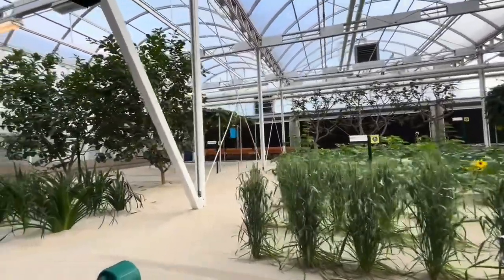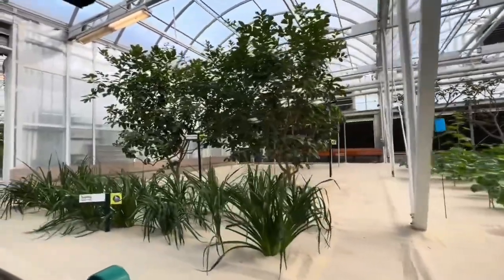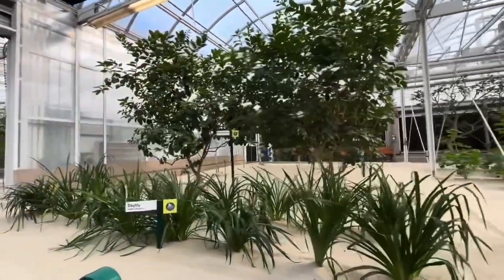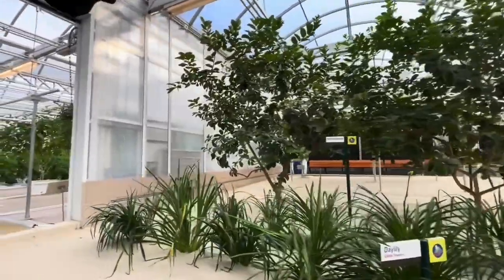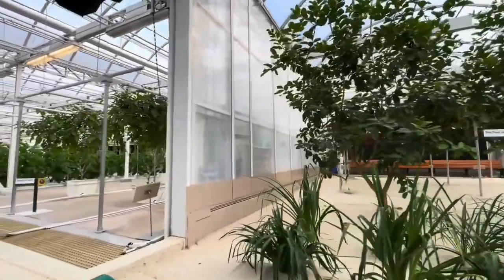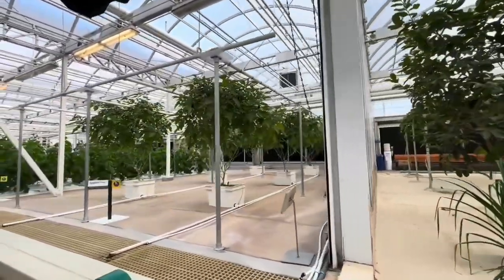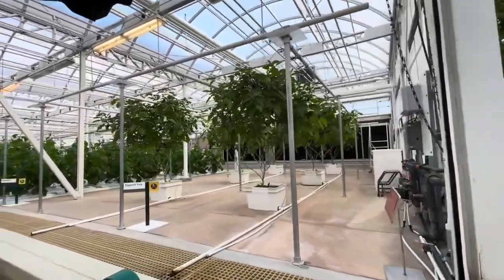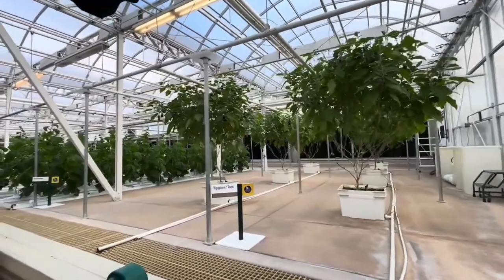These plants are definitely on their way up. Innovative growing techniques like these increase yields while more efficiently using resources like water, fertilizer, and pesticides. Another innovation at work here is our integrated pest management program. By populating our greenhouses with beneficial insects that prey on harmful pests like aphids and flies, we are significantly reducing our reliance on conventional pesticides.